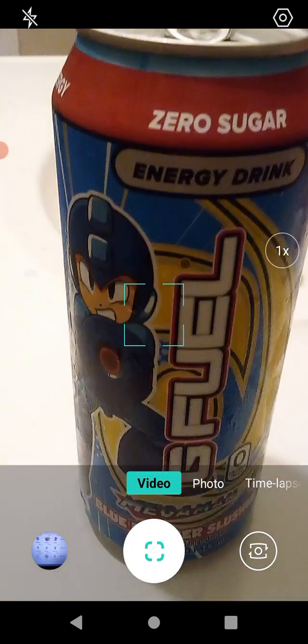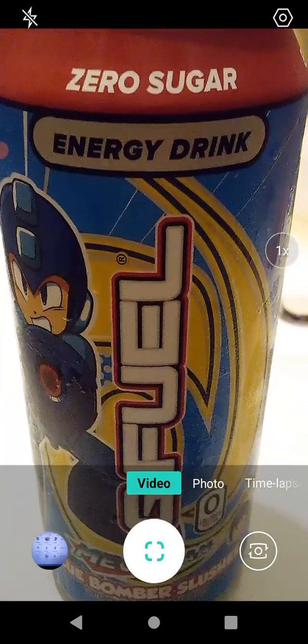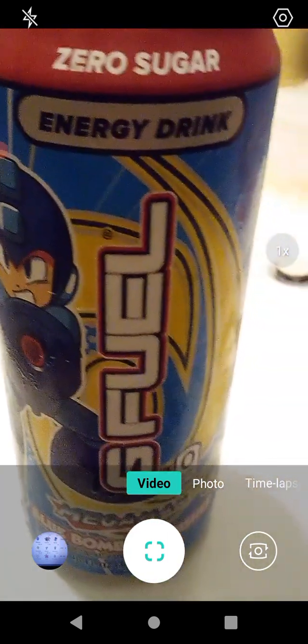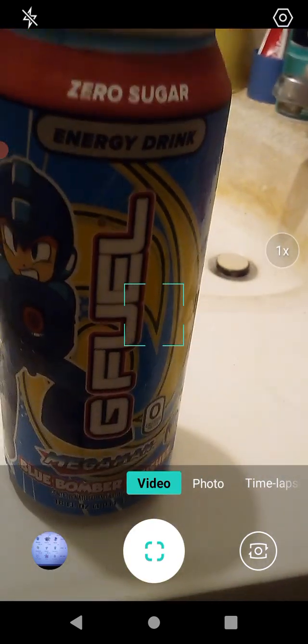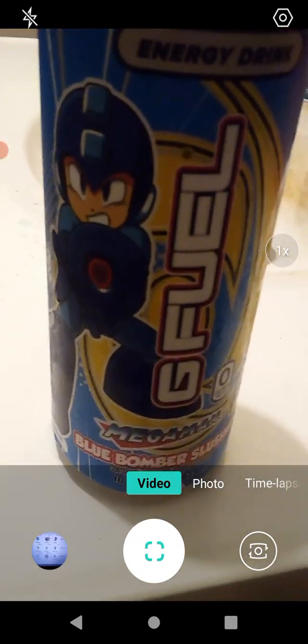Actually, I think all G Fuel is colorless — colorless meaning it doesn't have a color. Anyway, this is super sweet. To me it tastes a lot like cotton candy, very very sweet. I really like it — if you like sweet drinks you'll probably love this. It basically tastes like sugar, but in a good way.